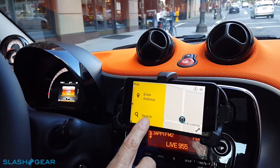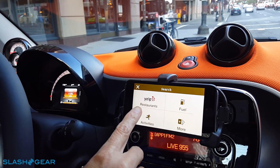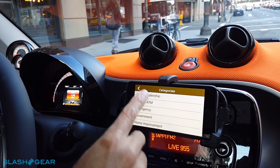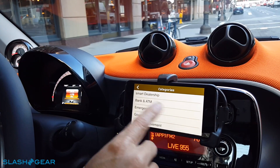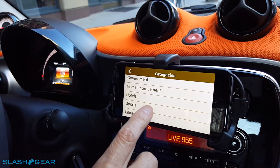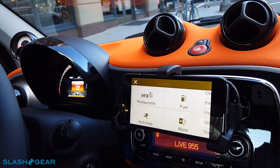While you're driving, you can do searches for restaurants, fuel, different categories like smart dealerships, banks, ATMs, hotels, airports — things like that. Those are the categories you can search while on the move.